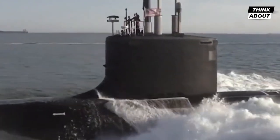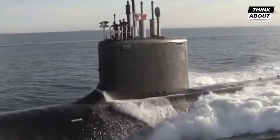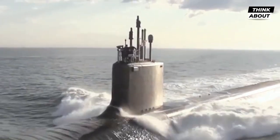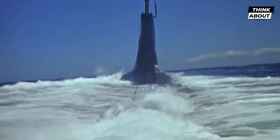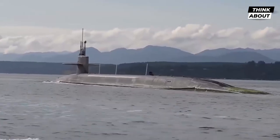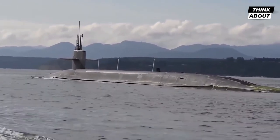The Ohio-class submarine's hull is built with advanced stealth technology, which helps to reduce its acoustic signature and makes it difficult for enemy ships and submarines to detect it. The submarine's hull is coated with a special anechoic tile, which absorbs sound and reduces the submarine's noise.